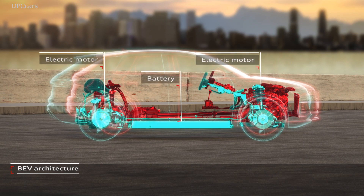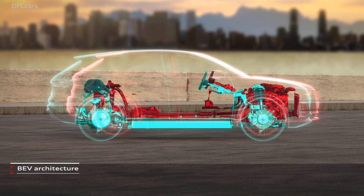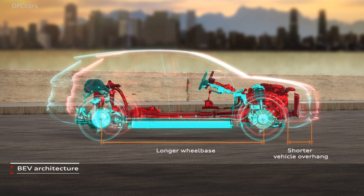Ladies and gentlemen, the Q4 e-tron will be going to production just like it is. Only a few details will be added. We'll go to production at the end of 2020.